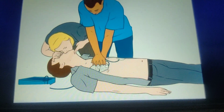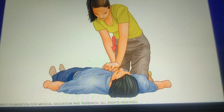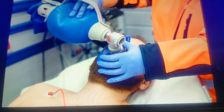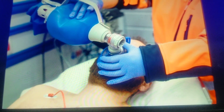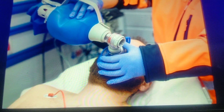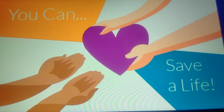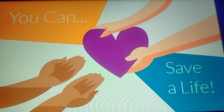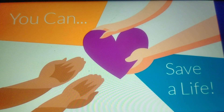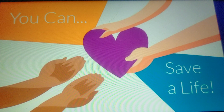So these are the five important components of high quality CPR: adequate compression depth, adequate compression rate, allowing the chest to adequately recoil between compressions, minimizing interruptions between compressions, and avoiding overventilating or hyperventilating the patient. By providing high quality CPR effectively we will be able to save the life of a patient and make a difference in their neurological outcome.